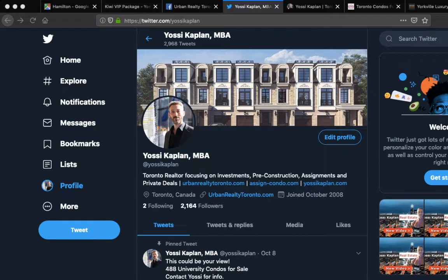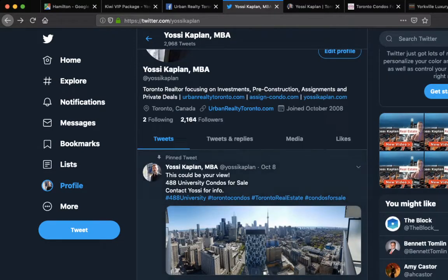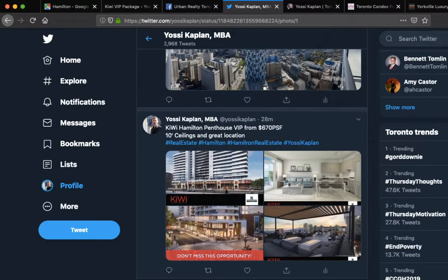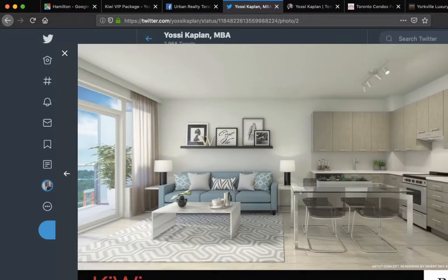Today's topic is Hamilton. I already pre-posted on my Twitter, twitter.com/YossiKaplan, just a bit of a teaser for this video. These are the Kiwi Condos at 212 King William — Kiwi, King William. Here's the building, beautiful architecture by Kirkor Architects. This project is basically appealing to Toronto investors who do not want to spend $1,000, $1,200, $1,500, $2,000 a foot.